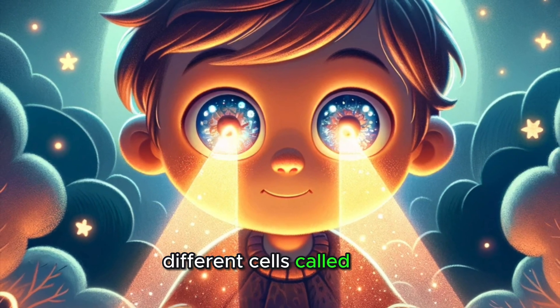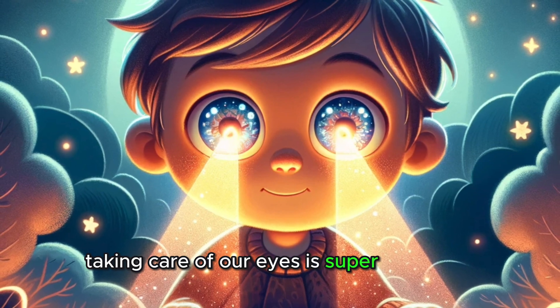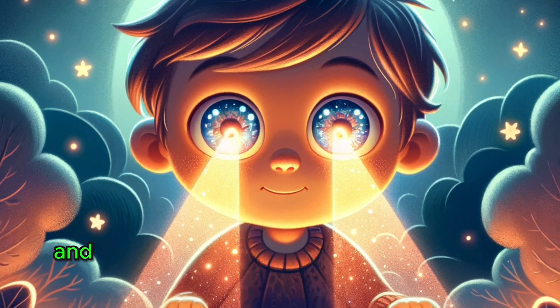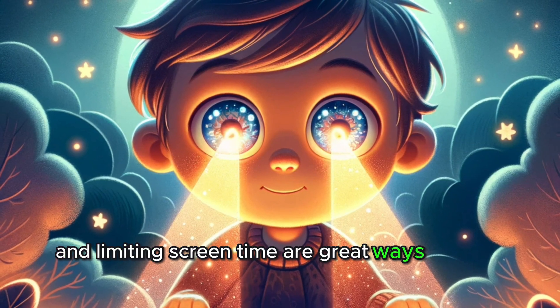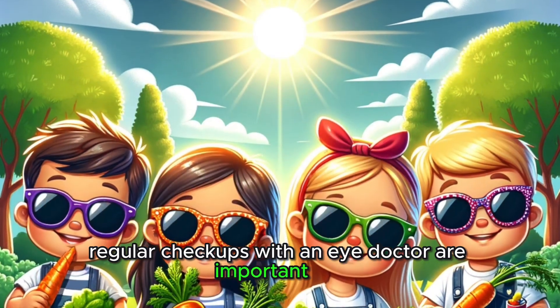And at night, different cells called rods take over to help us see in the dark. Taking care of our eyes is super important. Eating healthy foods, wearing protective sunglasses, and limiting screen time are great ways to keep our eyes in top shape. And remember, regular checkups with an eye doctor are important too.